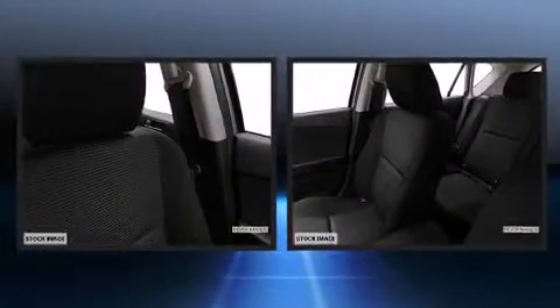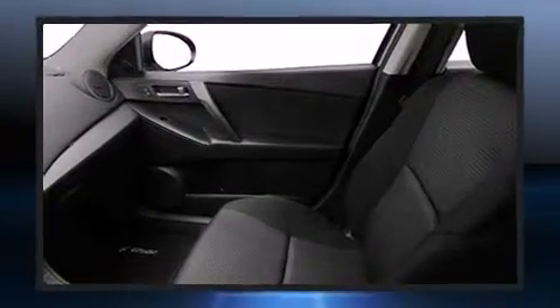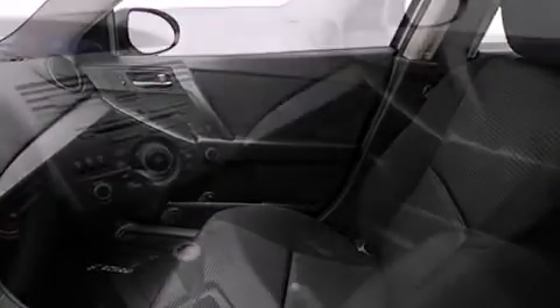Top features include front bucket seats, one-touch window functionality, variably intermittent wipers, a leather steering wheel, remote keyless entry, and much more. Storage solutions are integrated throughout the interior, demonstrating thoughtful attention to detail.